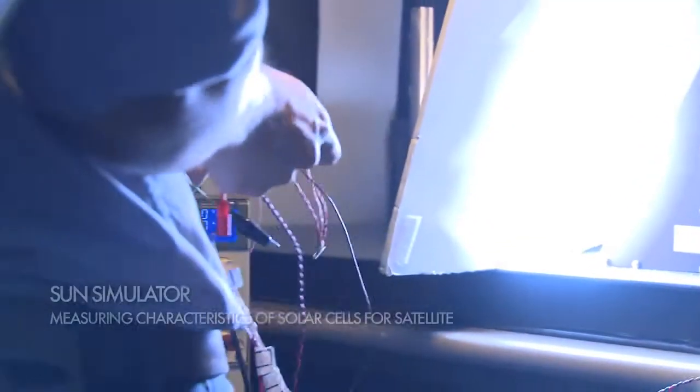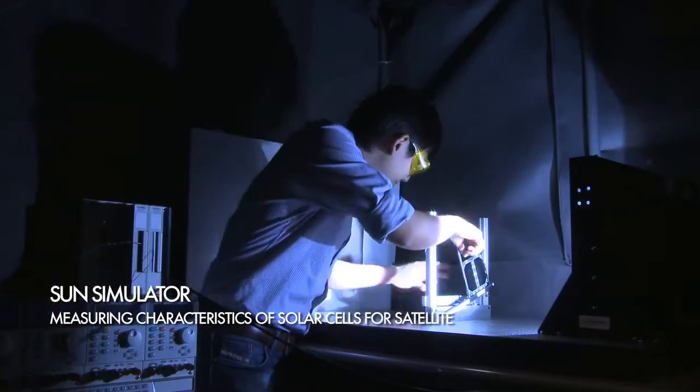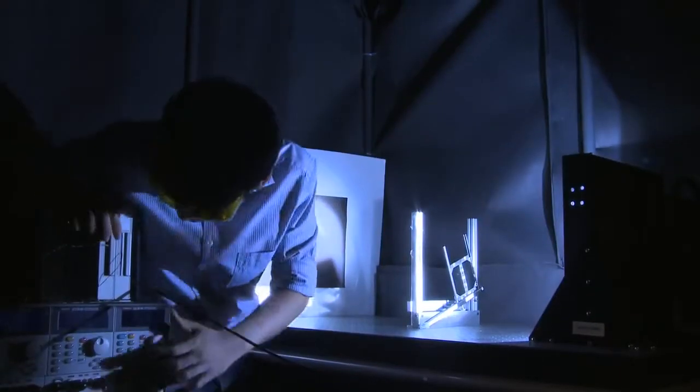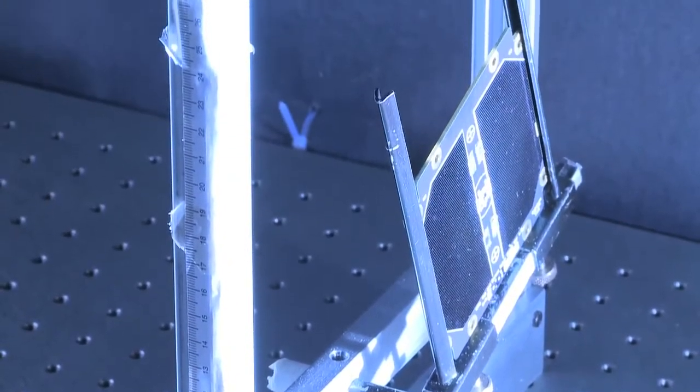For this automated sun simulator, it projects 1,300 watts power per square meter with the sunrays in a parallel beam. This simulates what the solar panel will experience in space, and is used to determine the individual solar cell characteristics.